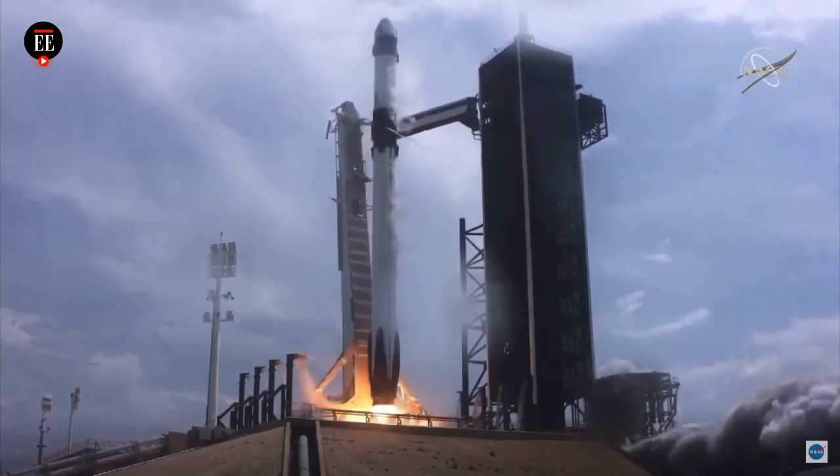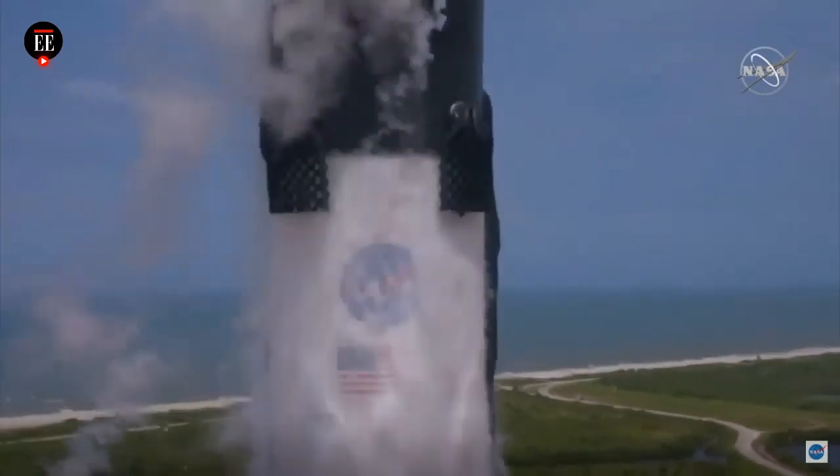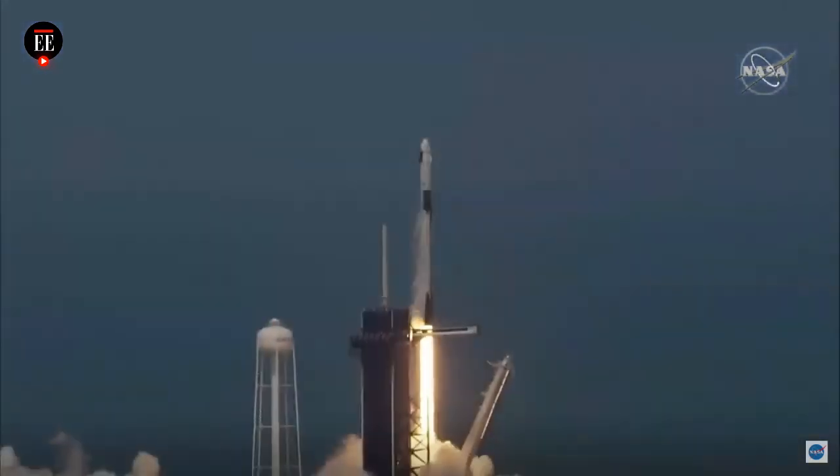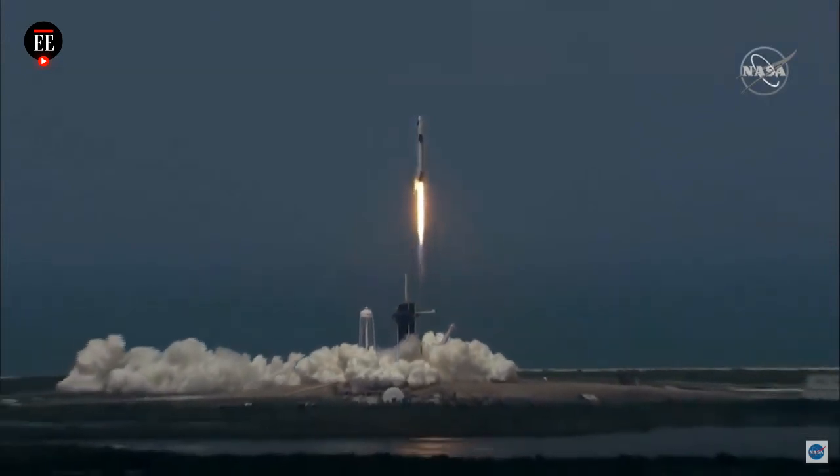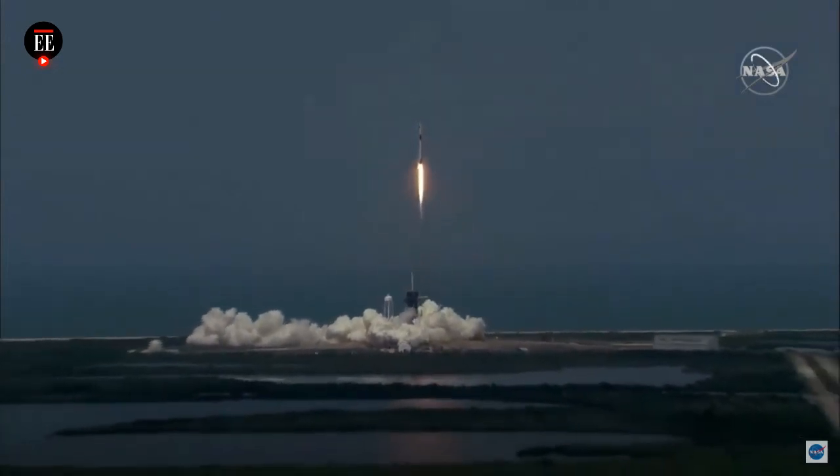Ignition. Lift off. There's a Falcon 9, a Crew Dragon. Go NASA. Go SpaceX. Godspeed, Bob and Doug.